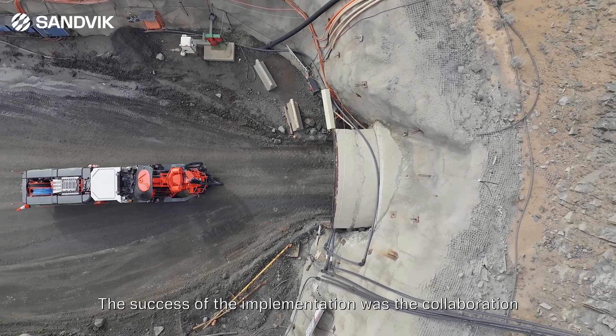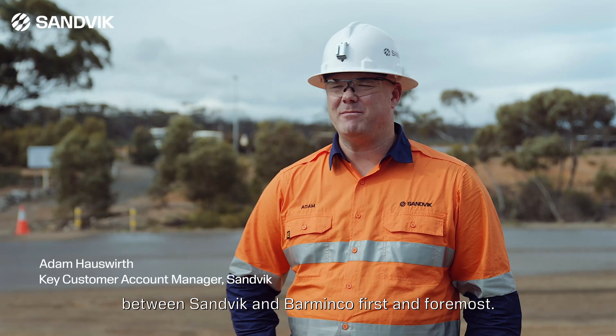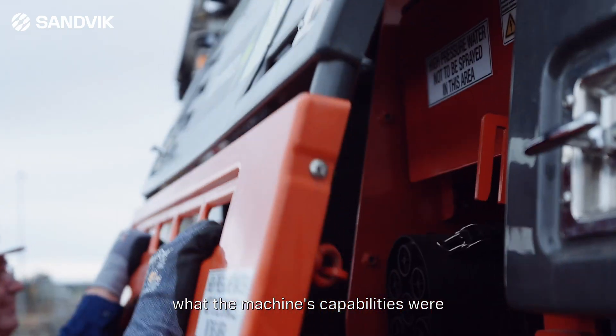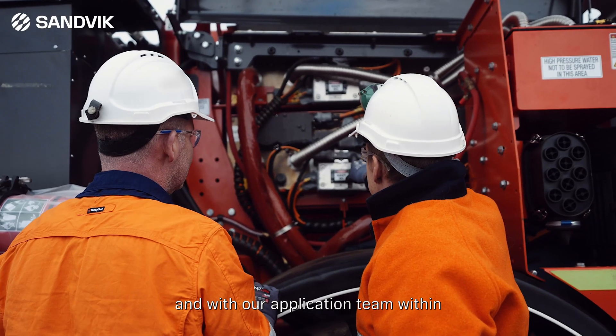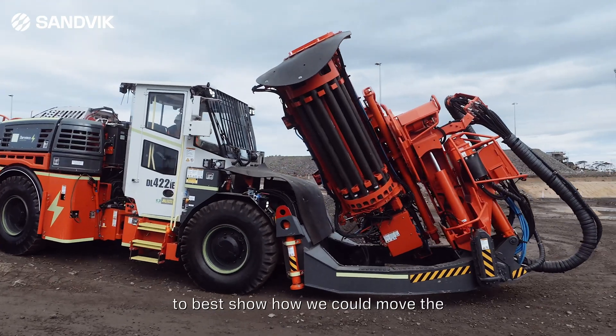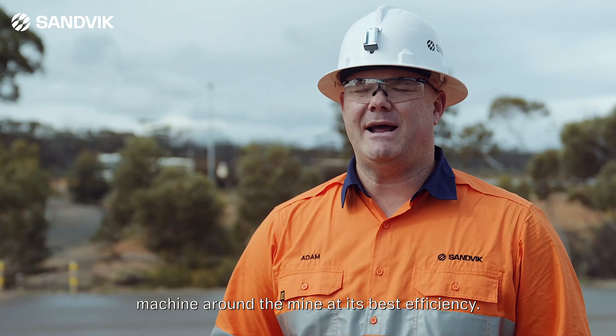The success of the implementation was the collaboration between Sandvik and Barminco first and foremost. We did the initial understanding of what the machine's capabilities were, and with our application team within Sandvik we were able to create simulations to best show how we could move the machine around the mine at its best efficiency.